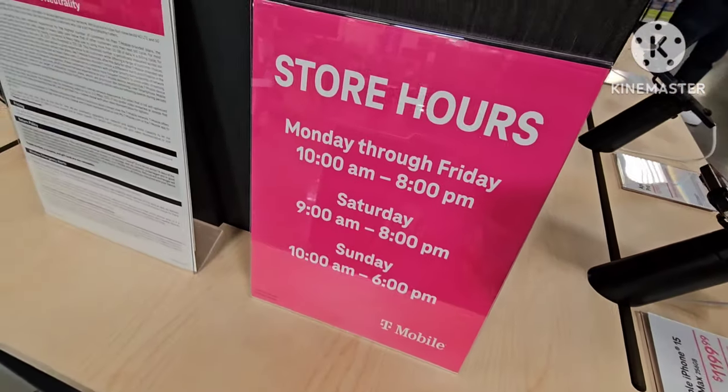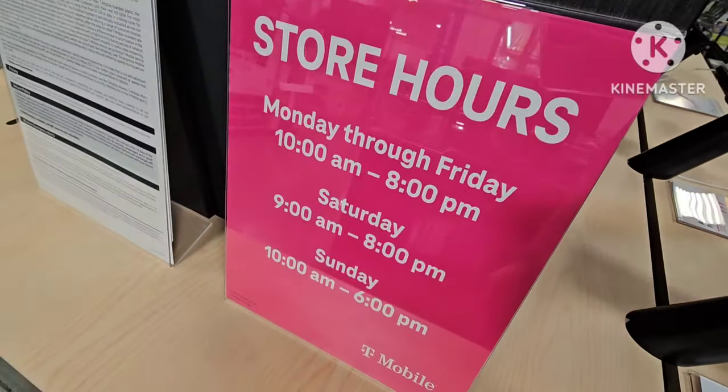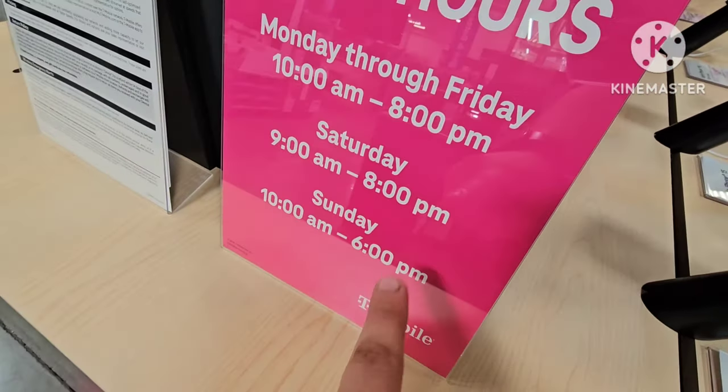All right, and they have their store hours right here. Monday through Friday, 10 a.m. to 8 p.m. Saturdays — I hope you can see that. Yep, and now let's go to the other side.